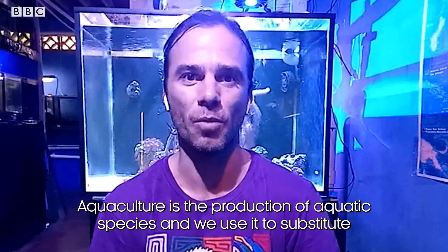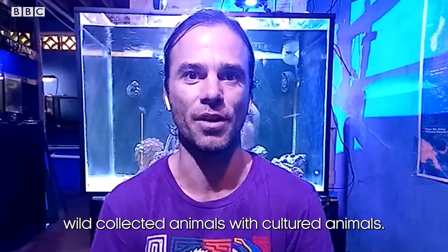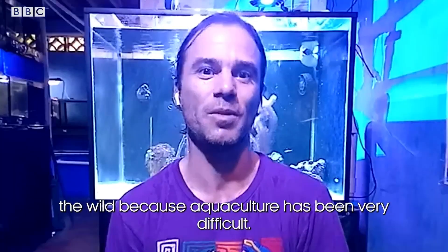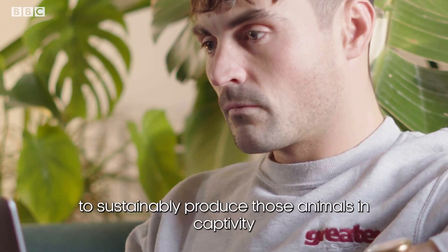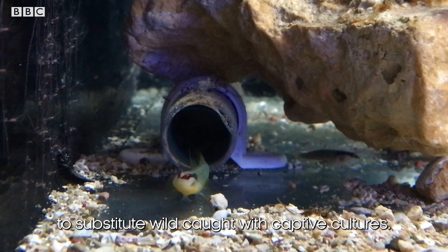So what is aquaculture and how are you using it? Aquaculture is the production of aquatic species, and we use it to substitute wild-collected animals with cultured animals. The marine aquarium trade mainly depends on the extraction of animals from the wild, because aquaculture has definitely been very difficult.